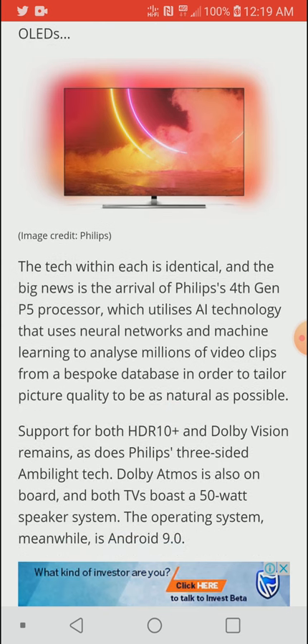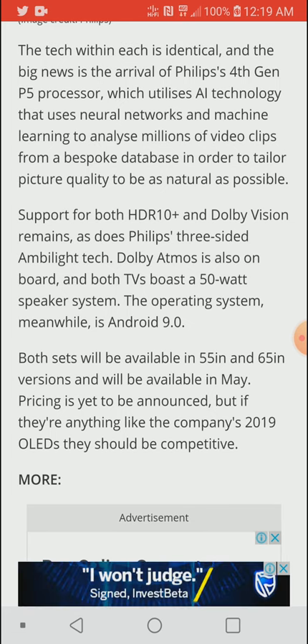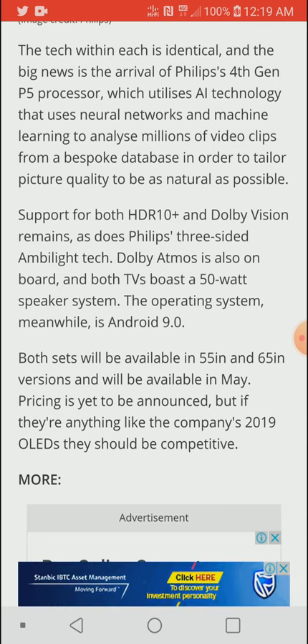In terms of dynamic range, they support HDR10+, Dolby Vision, and Dolby Atmos passthrough. They also come with a 50-watt speaker system. It wasn't confirmed whether this would come with a Bowers & Wilkins soundbar that supports Atmos, as that appears to be on the LCD lineup.